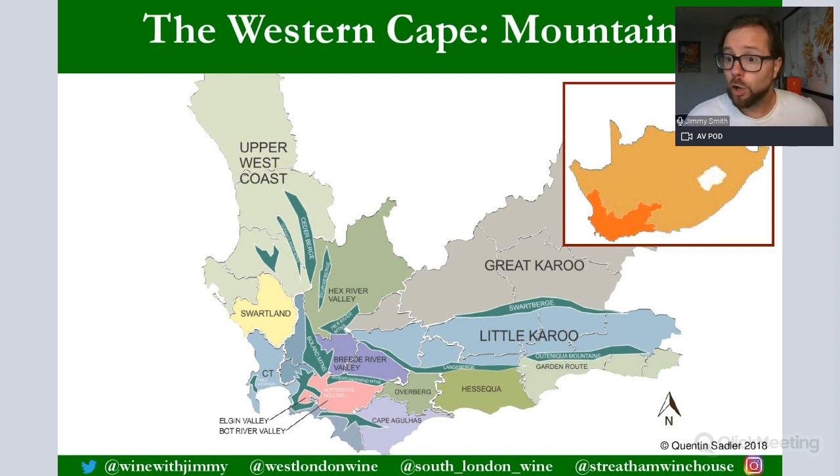The extensive mountain ranges and millions of years of geological epochs mean the Western Cape has the full gamut of soil types: igneous rocks like granite, metamorphic rocks like schist, and sedimentary rocks like limestone and clay. This diversity means you can cultivate a real range of grape varieties and styles. To recap, mountain ranges are ideal as a source of cool mountain air, for altitude, for aspect, and for diverse geology and soils.